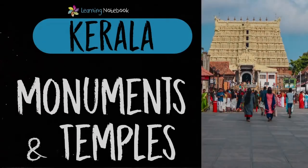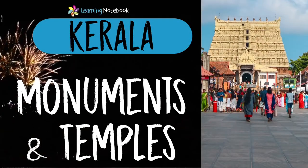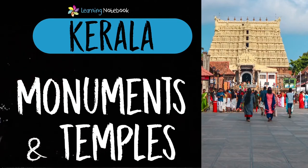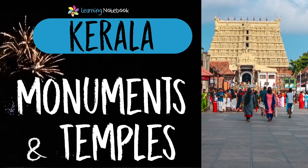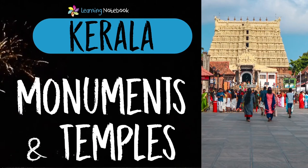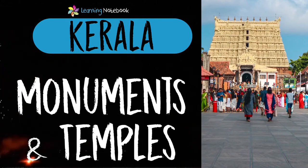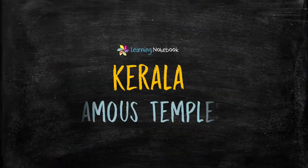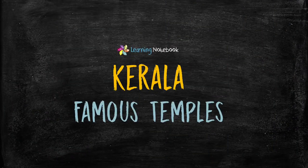Hello students, welcome to our channel Learning Notebook. In today's video, let's learn about historical monuments and temples of Kerala. This will help you to create an art integrated project on Kerala. So, let's first learn about famous temples of Kerala.